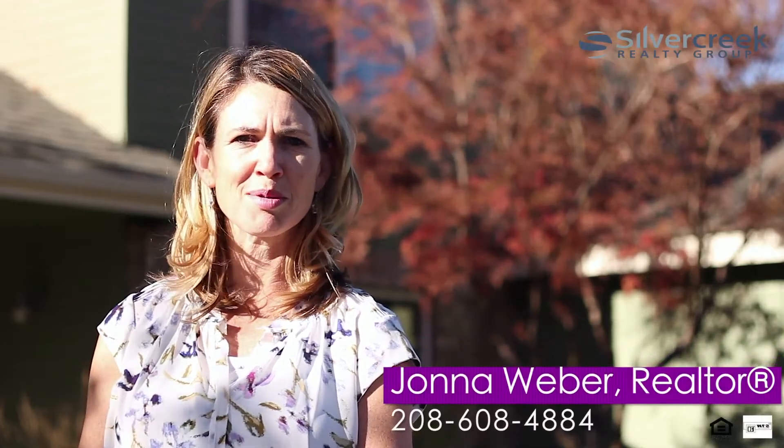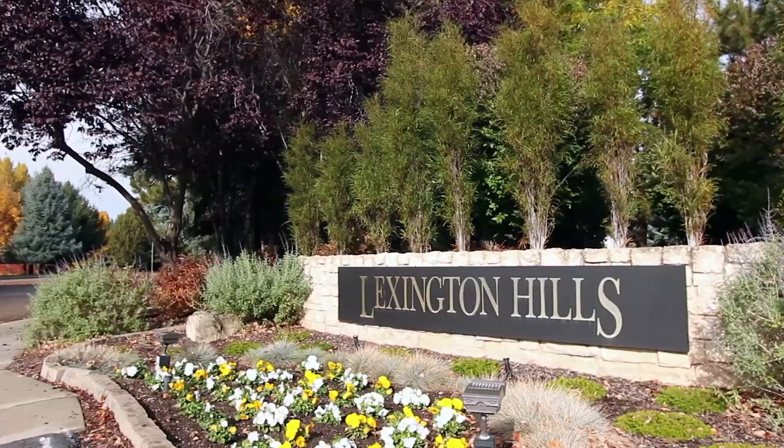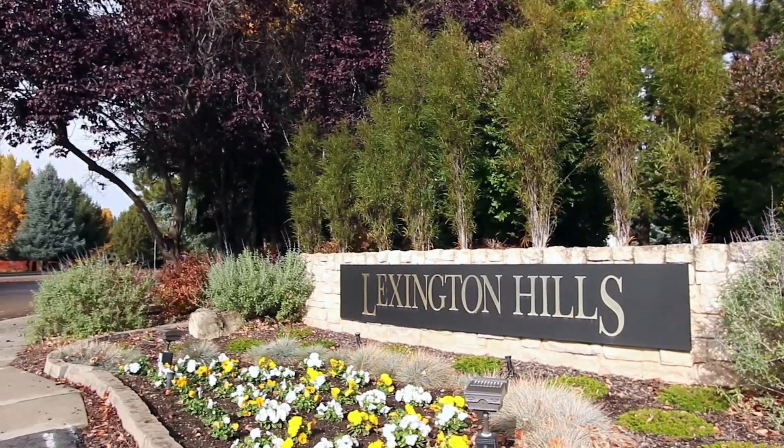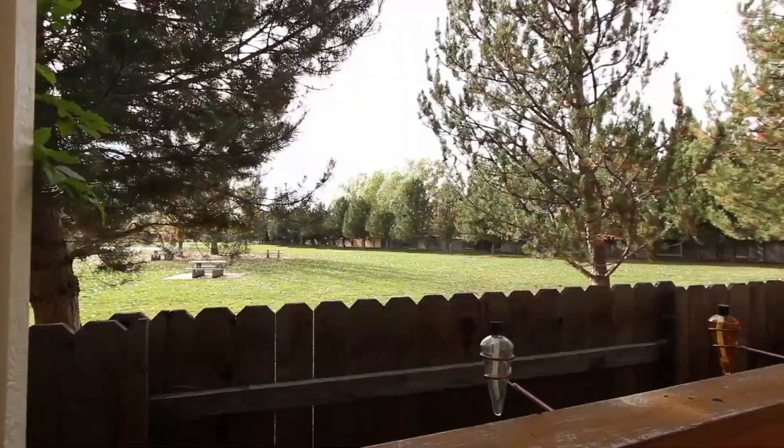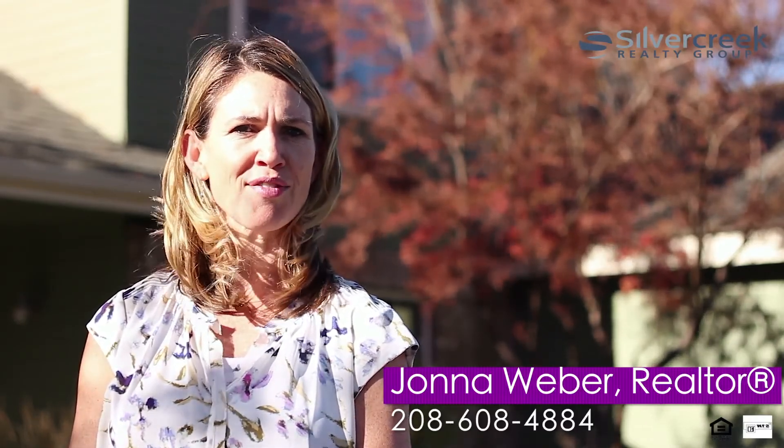Hi, I'm Jonna Weber with Jonna Weber Real Estate at Silver Creek Realty Group. Welcome to gorgeous Lexington Hills in Eagle, Idaho. I'm excited to bring you our newest listing located on a cul-de-sac with a private backyard setting with no back neighbors. We feature four bedrooms plus a main floor master and a private office and bonus room. Come on inside, you're going to love it.